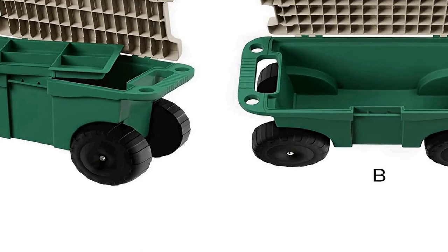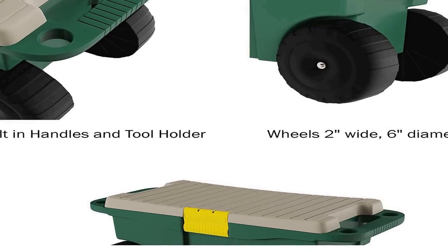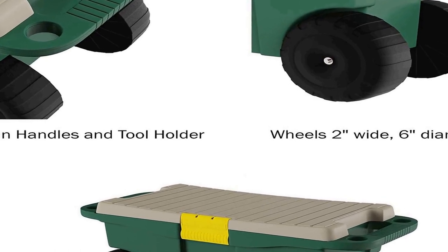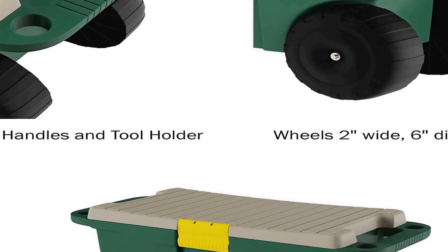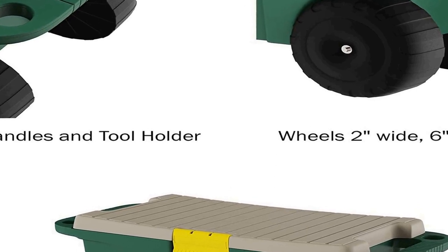The sturdy 6-inch wheels and built-in handles on each side allow you to navigate this rolling storage cart through tall grass, over rocks, and around the yard. The easy maneuverability is ideal for both kids and adults with green thumbs.